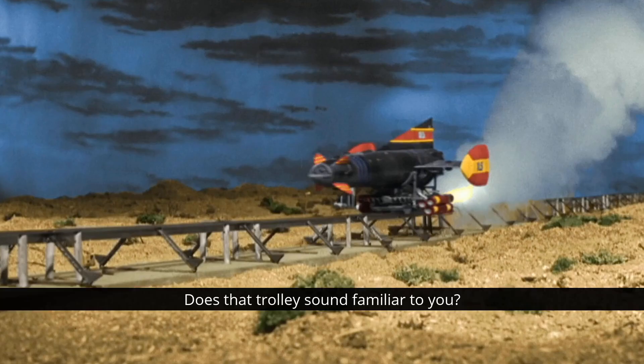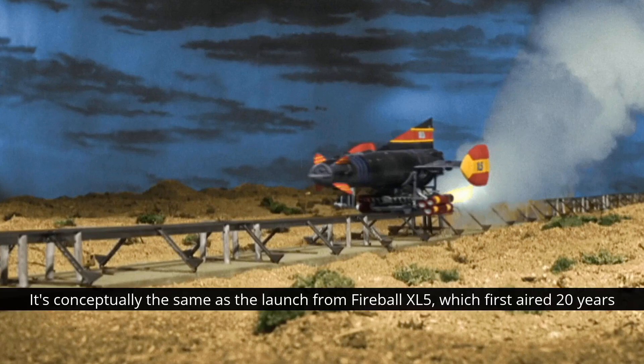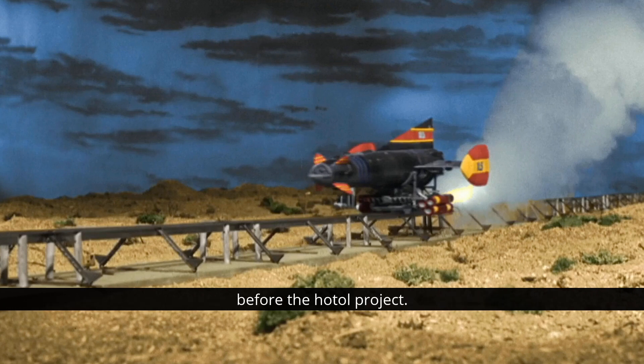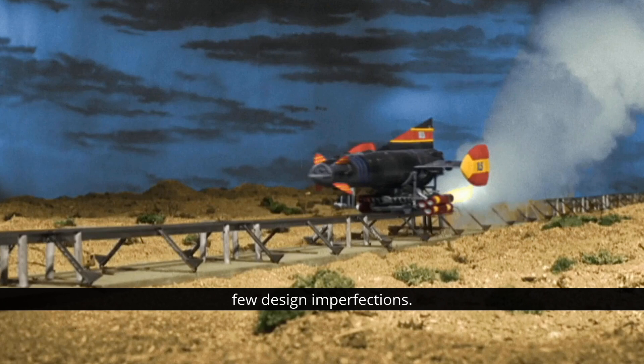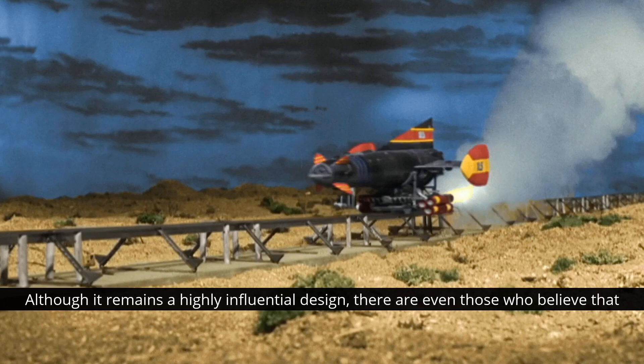Hang on — does that trolley sound familiar to you? Yes, just a bit. Of course, it's conceptually the same as the launch from Fireball XL5, which first aired 20 years before the HOTOL project began. Unfortunately, the project never moved past the design stage due to lack of funding and a few design imperfections, although it remains a highly influential design.